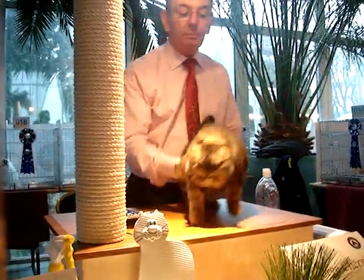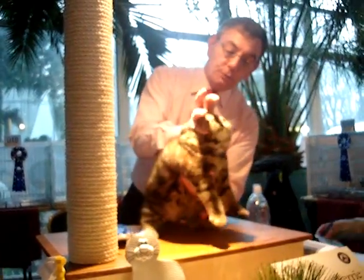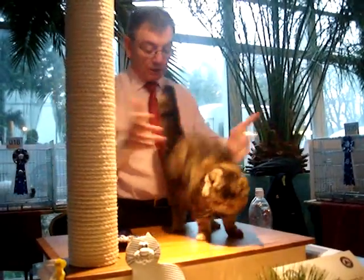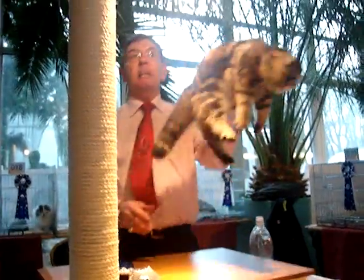Absolutely superb feminine expression. Look at that lovely softness, beautiful fullness, the roundness, smooth lines all the way. Absolutely superb condition. Wonderful, wonderful little cat. Best exotic and my very best in show was here.